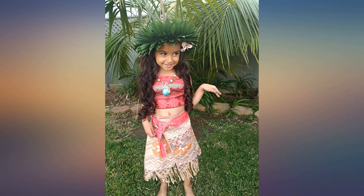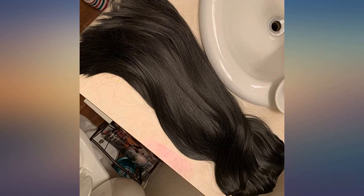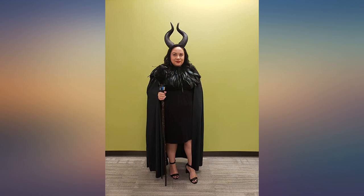They are super thick wefts of hair and feel great. They do get tangled, because that's always expected with long extensions, but they are easily brushed out with the comb that came with the extensions. I will definitely order again if needed. I couldn't believe how nice these were for the price I paid.